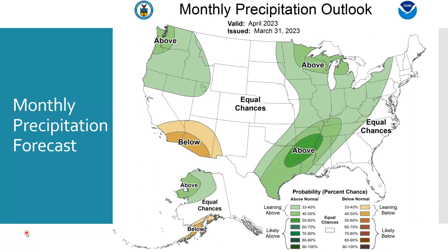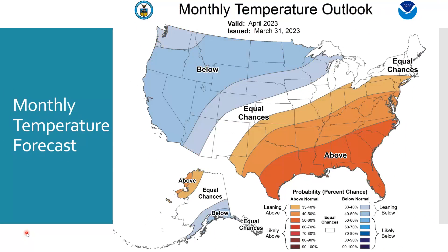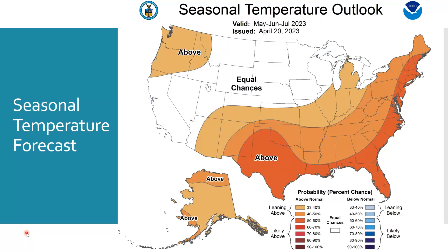The monthly precipitation forecast released at the end of March shows we were looking at likely slightly above average precipitation for the month of April, and for the most part that's held true. The seasonal precipitation outlook released just last week shows we have approximately an average spring, meaning we're probably going to have the normal amount of moisture. The monthly temperature outlook shows April was supposed to be significantly below average, which so far it has been. The seasonal temperature outlook shows we should have an approximately normal spring.